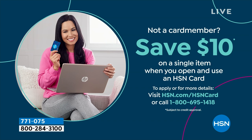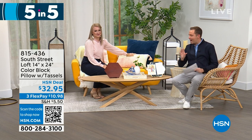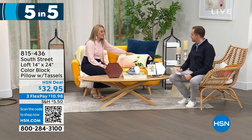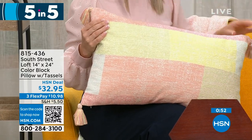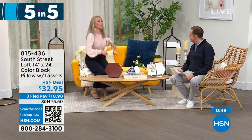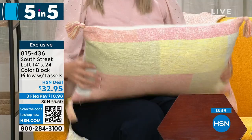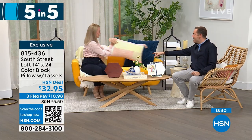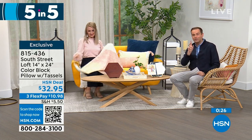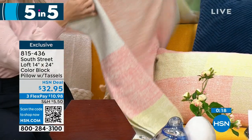Let's do five products in five minutes — a five in five, starting right now. First, our color block pillow. It's 100% cotton and you'll love this texture. These beautiful soft tones — if you're a texture person, you'll love looking at it and feeling it. It's a perfect oversized size, great as a lumbar or decorative pillow, and there are tassels on every corner to add personality. Absolutely stunning, high quality. Pricing tonight is $32.95. Stephanie is sitting on a matching throw coming up later in the hour.